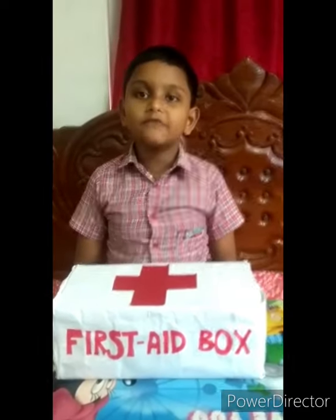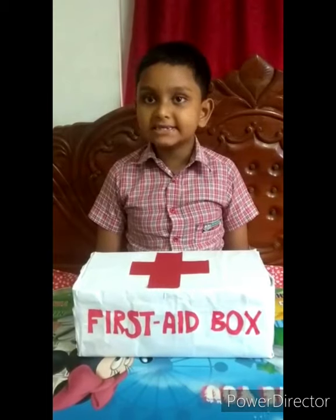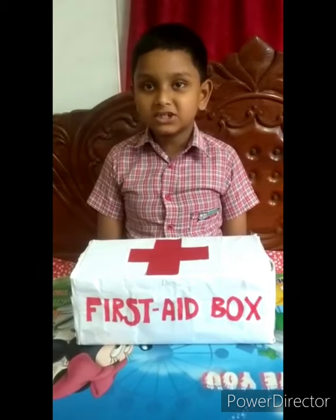Hello everyone. My name is Ayam Z. Class 1, Section B, roll number 27. This is my first aid box.